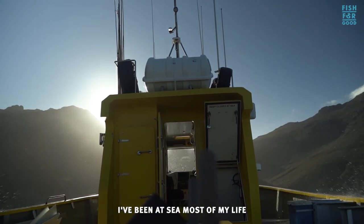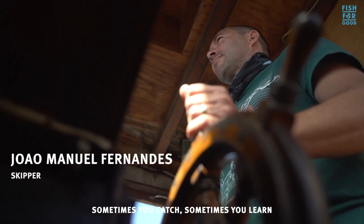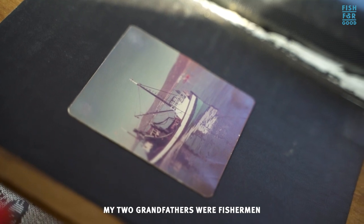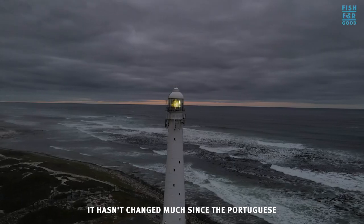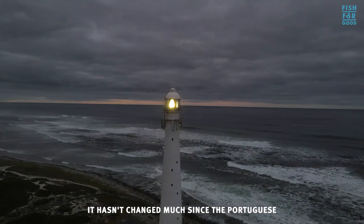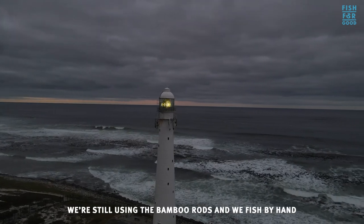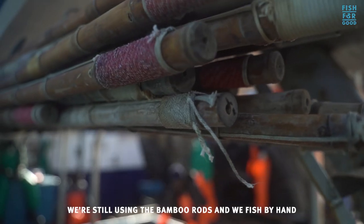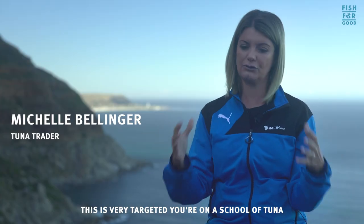I've been at sea most of my life. Sometimes you catch, sometimes you learn. My two grandfathers were fishermen — it's a generational thing. It hasn't changed much since the Portuguese arrived and sailed around the Cape of Good Hope; we're still using the bamboo rods and we fish by hand.